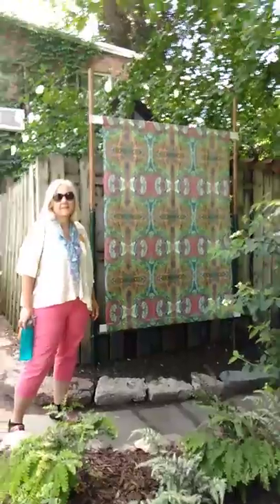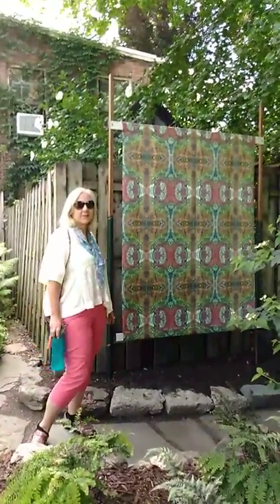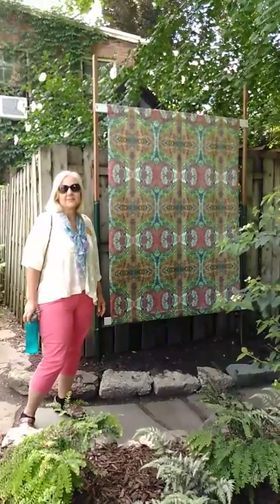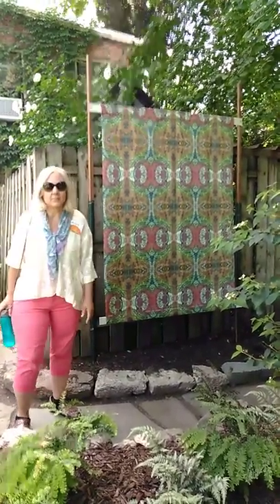I hope you enjoyed this tour of the garden, and I hope you can visit today. We'll be here.